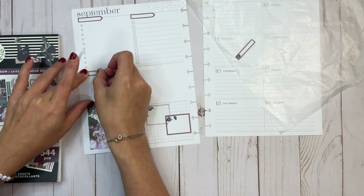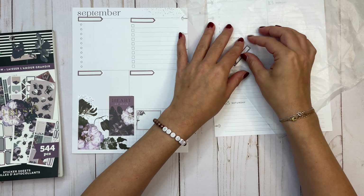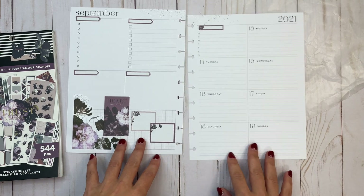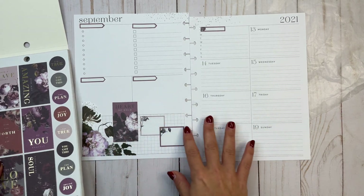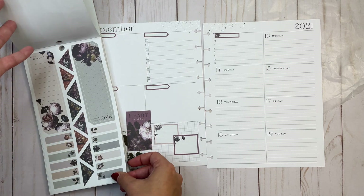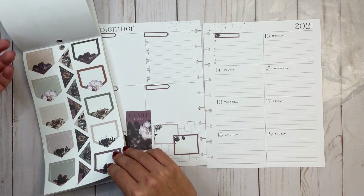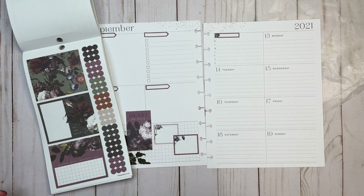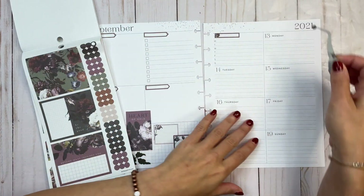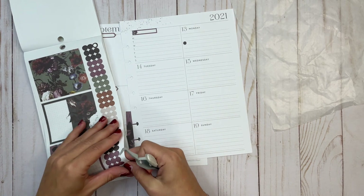Did you guys shop the fall release? When I'm filming this, it's about an hour after the release and what a crazy hour it was. The website went down, but it wasn't a Happy Planner thing — it was Shopify, the platform it's built on. My clients' websites went down too. I couldn't check out; I think only a couple of people got orders in right before it happened. I was able to get my order in eventually and I got a lot. This is a huge release, and even though Happy Planner kindly sent me products as a squad member, there were plenty of things I still wanted to purchase. I can't wait to do an unboxing to show you all the goodies.